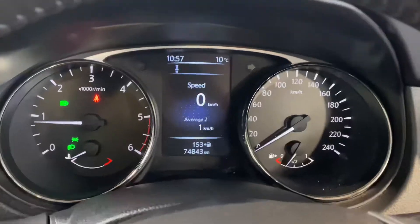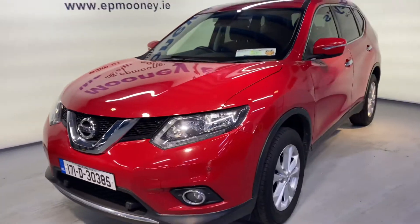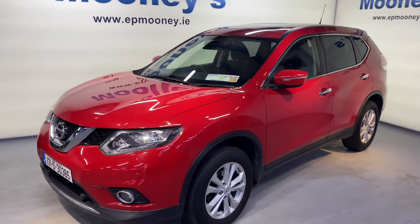All of this is coming as standard. There's 74,800 kilometres on the clock, it's fully serviced here at Mooney's — and don't forget Mooney's is a Nissan authorised service centre.